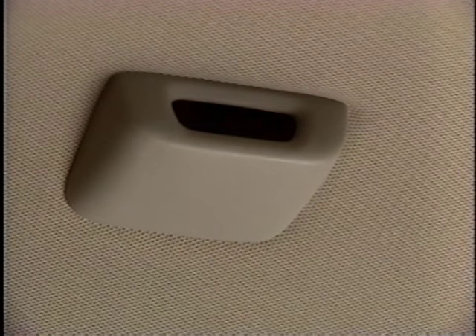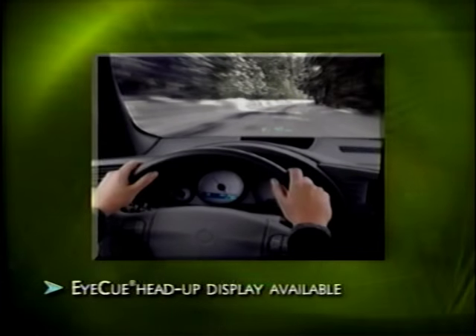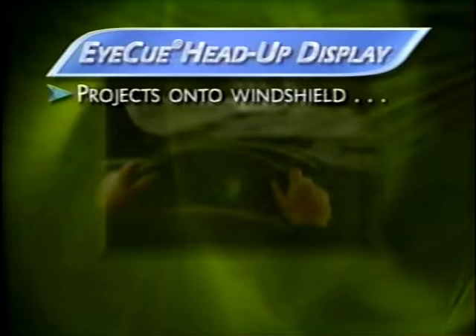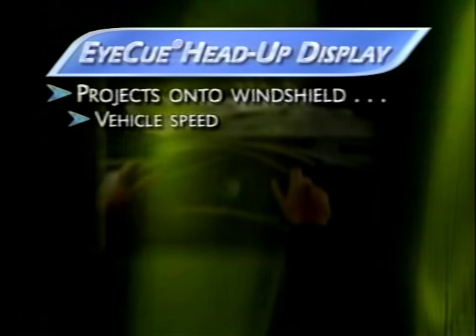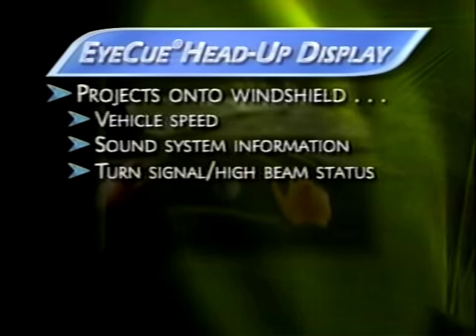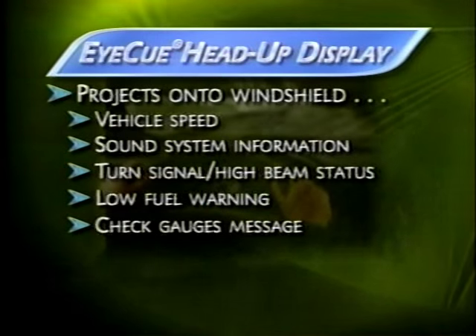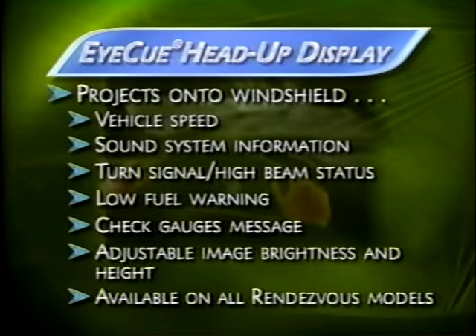To help the driver maintain eye contact with the road, there's the optional IQ Head-Up Display. It can project an array of driving information including speed, sound system information, turn signal and high beam status, low fuel warning, and a check gauges message. The image brightness and height can also be adjusted.